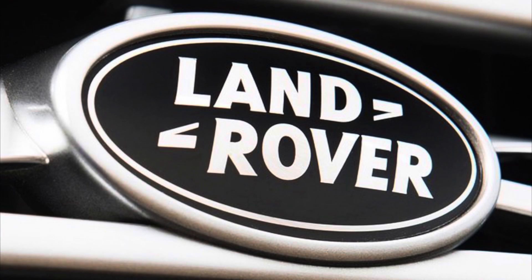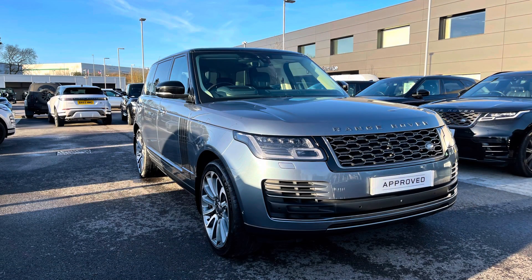Hello and welcome to Stafford Land Rover. I'm Charlotte and today I'm going to show you around this lovely Range Rover 4.4 V8 Autobiography Long Wheelbase in SVO Premium Palette Grey. This car's previously had two owners and it's done 66,377 miles. As it's part of our approved used, you get a minimum 12 months warranty and minimum 12 months 24-7 roadside assistance.